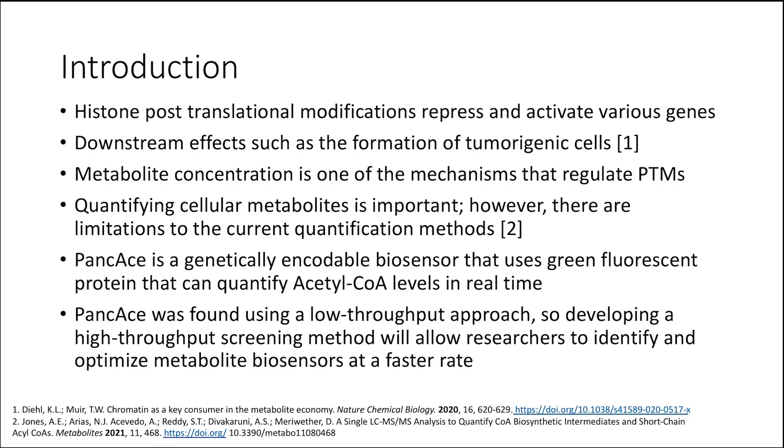In Aim 1, we attempted to develop a high-throughput screening method that will allow researchers to identify and optimize metabolite biosensors at a faster rate. Since many metabolites are not membrane permeable, we will localize the biosensor to the outer membrane surface of E. coli cells. This will allow researchers to screen biosensor functionality by bypassing the protein purification step.